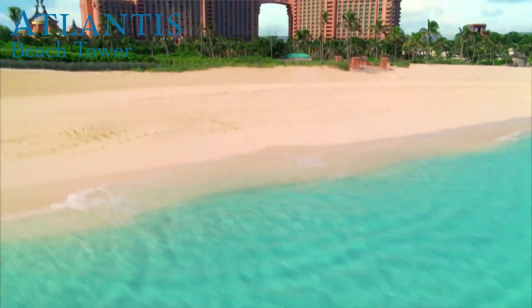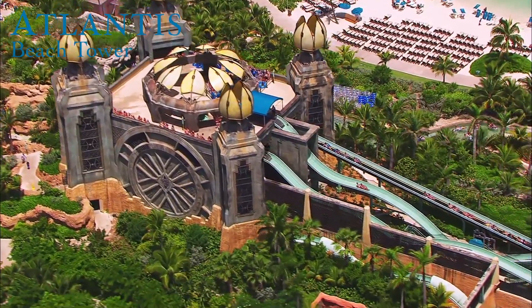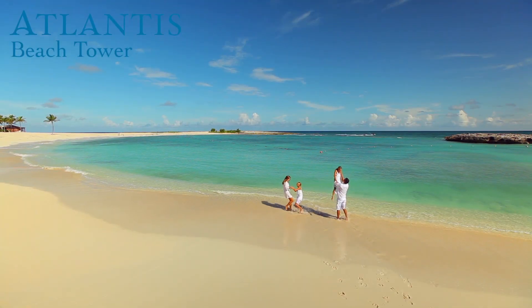I think this is the type of resort that caters to everyone. It caters to couples, it caters to elderly people who may be retired. I think it's great for families — there's a lot of activities for families. I just think it's a universal place for everybody. The people here are fabulous.